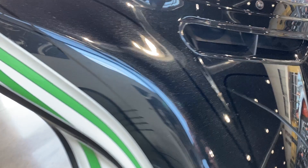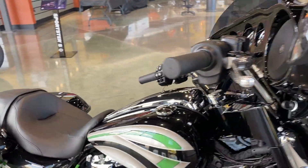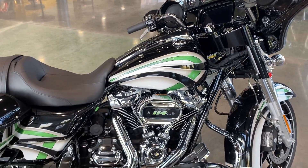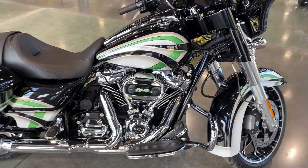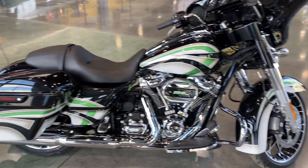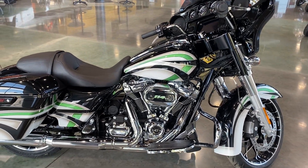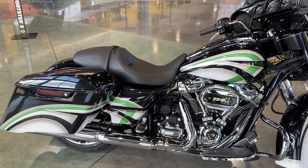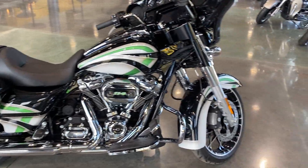If you have inquiries, call 1-815-725-2000. This is at Conrad's Harley-Davidson, my name is Darren. We will also have this up on our website soon at www.conradshd.com — that's Conrad's with an S. Thank you for viewing as always, and have a great day.